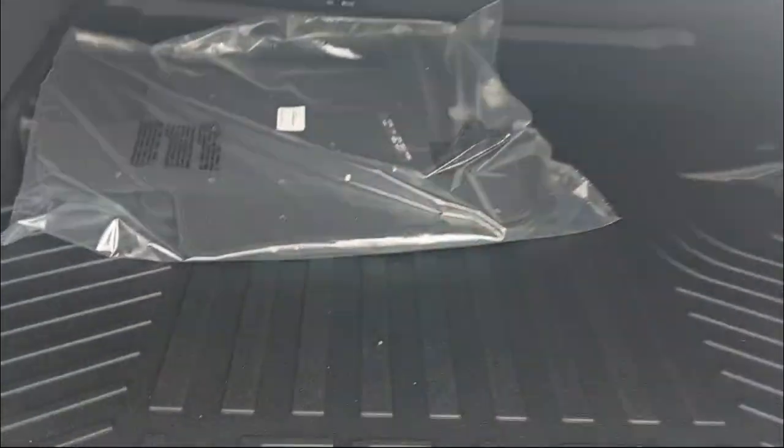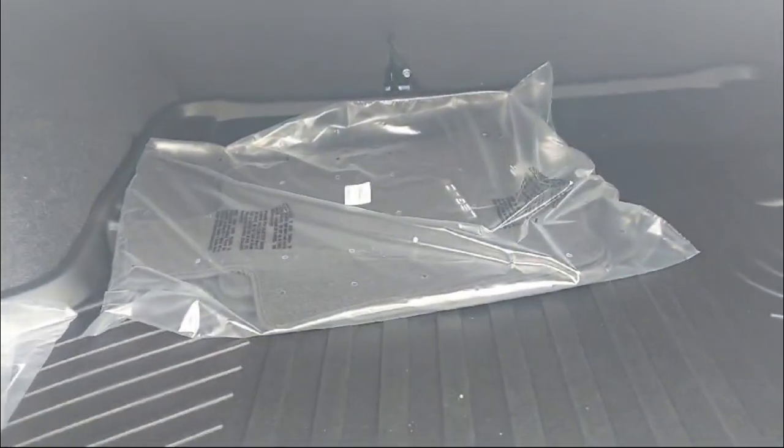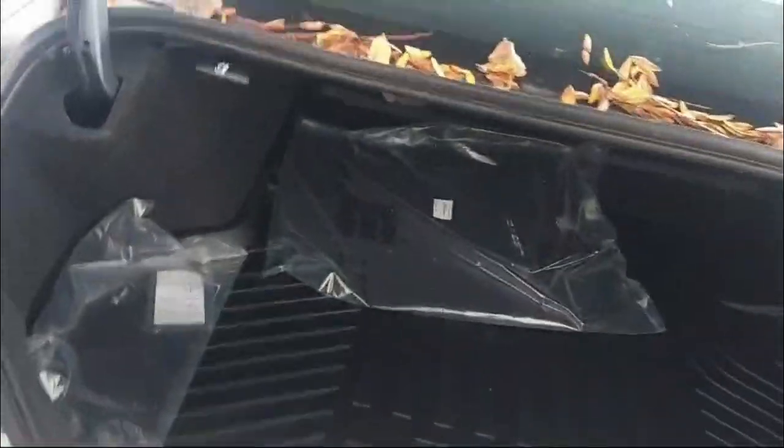Now let's check the trunk space. The trunk lid gets lifted and you can see a giant-sized trunk — it's very practical. We have a rubber floor mat back here and tabs to fold down the rear seats for extra cargo. Even without folding them, it's a massive trunk for a sedan.